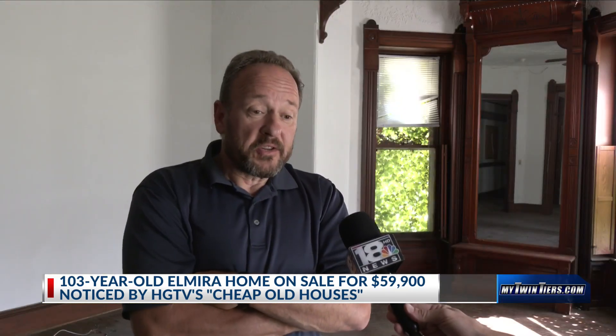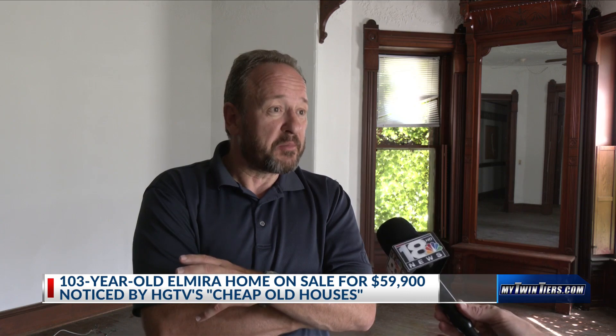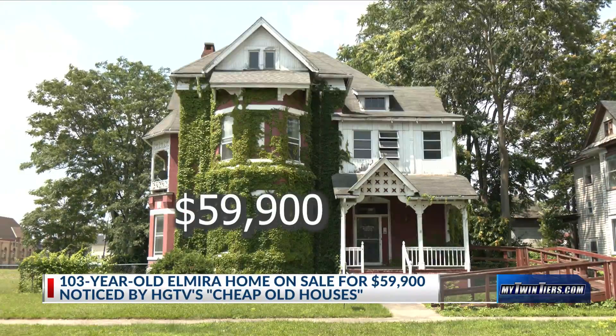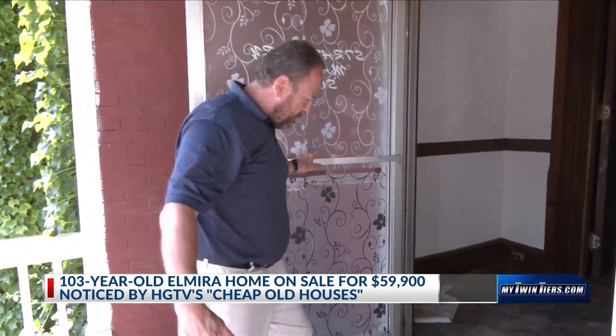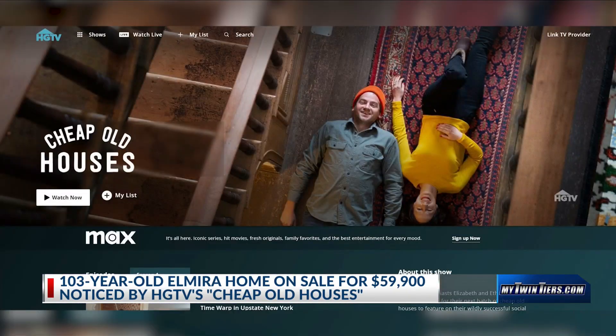How it ended up on Cheap Old Houses, I'll never know — probably because it's a cheap old house. The current price is $59,900. Real estate broker Michael Hamilton gave us a tour inside 415 Williams Street after the property got noticed online by Cheap Old Houses, a show that aired its first season on HGTV.